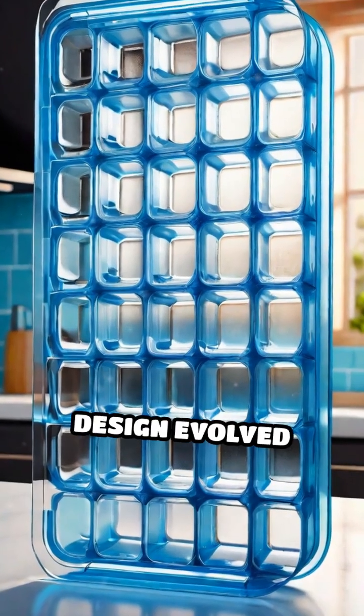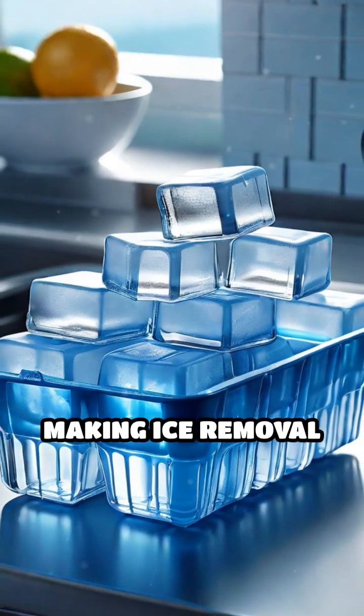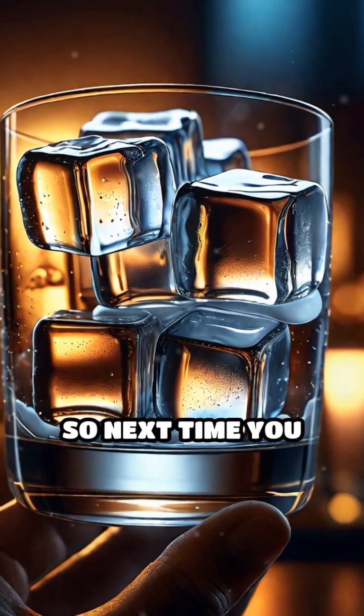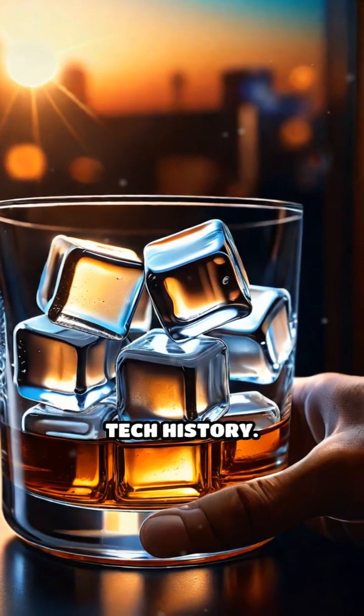Over time, the design evolved with flexible plastics and clever levers, making ice removal even easier. But the essence stayed the same: effortless cool at your fingertips. So next time you drop a cube in your glass, remember — you're sipping on a slice of tech history.